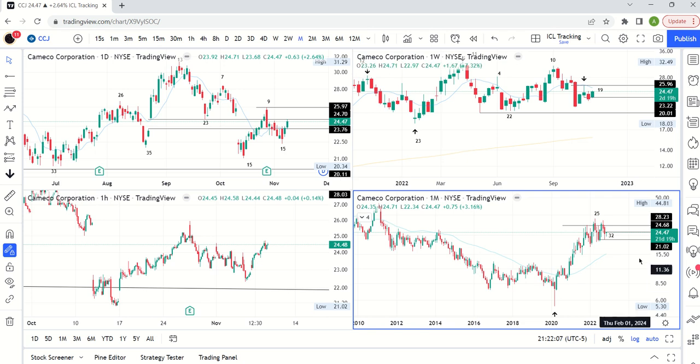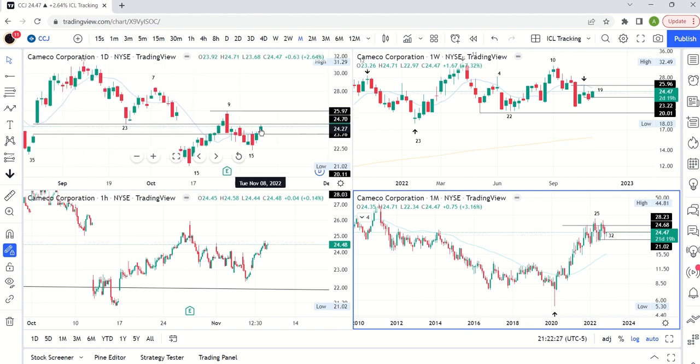Welcome to the Swing Trading with Cycles channel. We're going to do a review of uranium tonight. It is November 8th, Tuesday, so we've got two solid days of price action. The Tuesday candle either followed the same direction as Monday's move, consolidated, or we had a reversal. In this case, we had bullish follow-through.